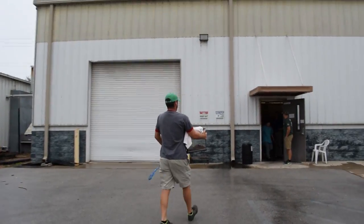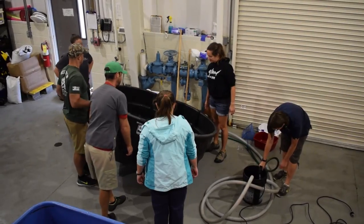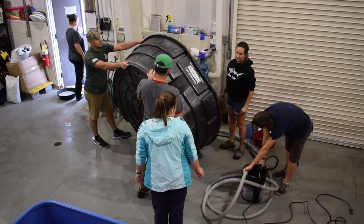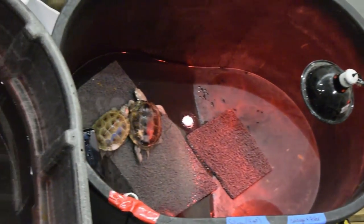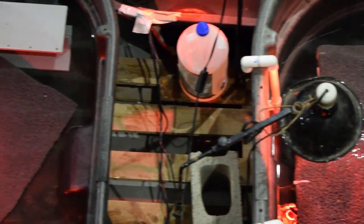They brought their full team with them — a crew of about nine people, plus a couple of volunteers, so total maybe 12. We just kind of opened up the space, showed them what we had available. This is kind of what we prefabbed for you guys — tell us what works.